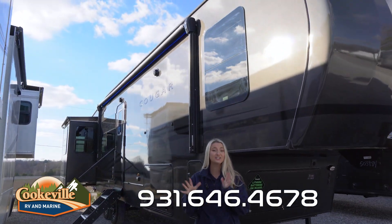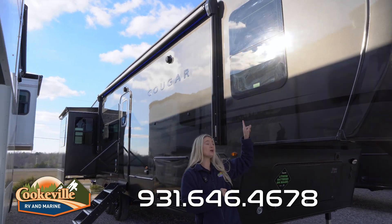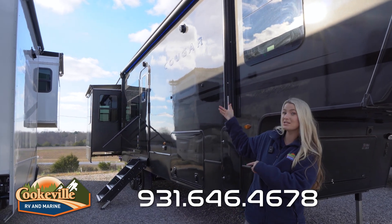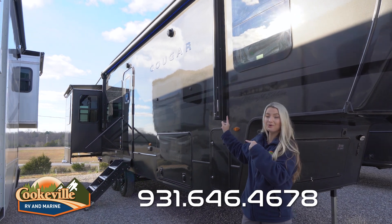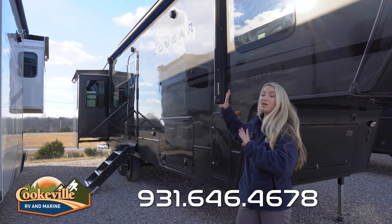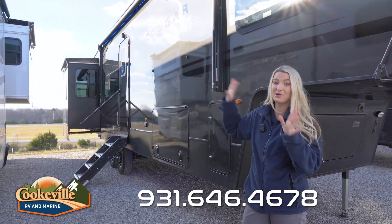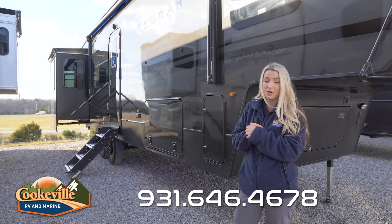Starting out on our outdoor entertainment side, you can see this gorgeous Phantom Gray color, the frameless windows, and that blue LED strip. Out here we also have a large awning, an indoor/outdoor speaker system, a slide cover, a very sturdy set of stairs, and a safety rail to help you get into the camper.